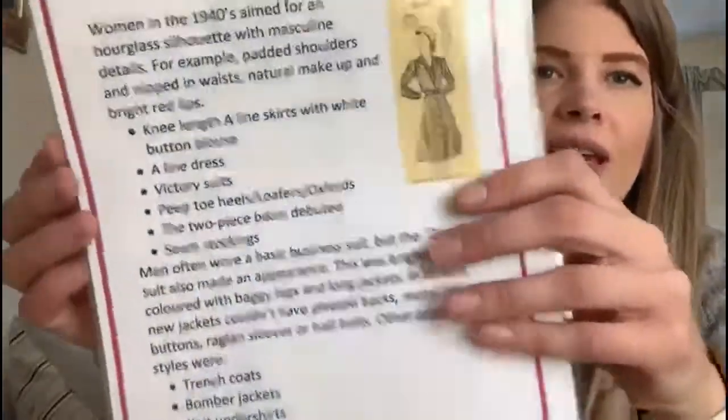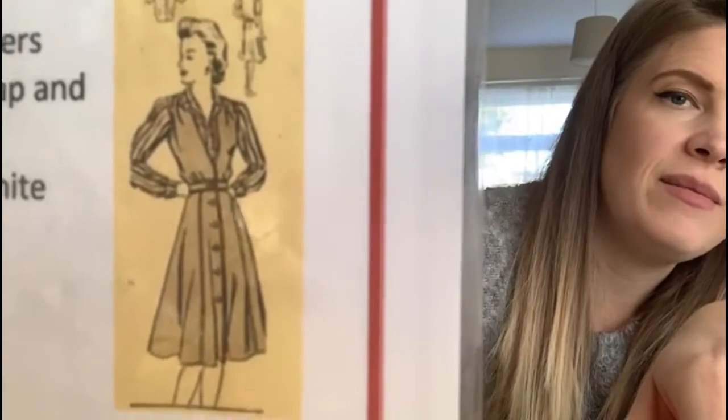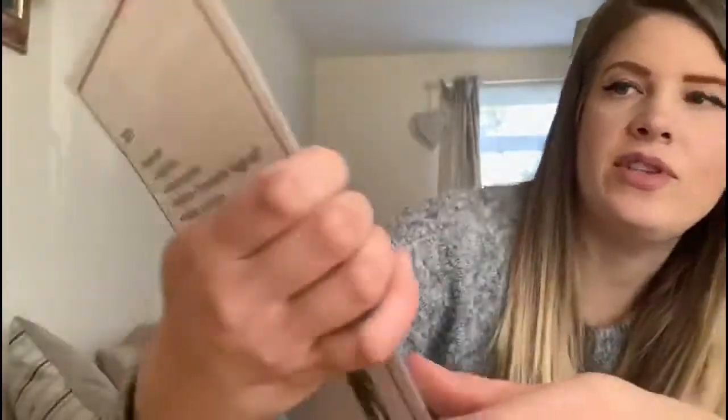Did anybody get someone to draw a line down the back of their leg with gravy powder? I've heard a lot of stories about that. And some people were given stockings from American soldiers that were here. If you lived near an American army base, perhaps they might give you stockings as a gift, which was really hard to come by. We have a fact sheet here about fashion. The 1940s side says women aimed for an hourglass silhouette with masculine detailing — knee-length A-line skirts, victory suits, peep-toe heels, loafers or oxfords and seamed stockings.